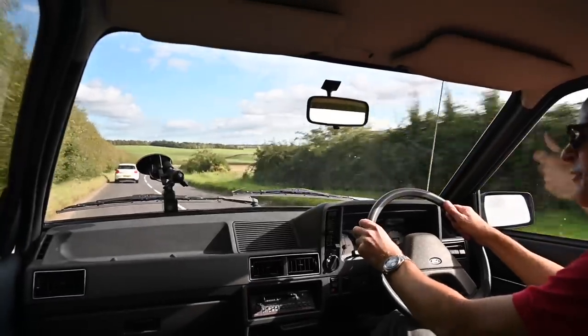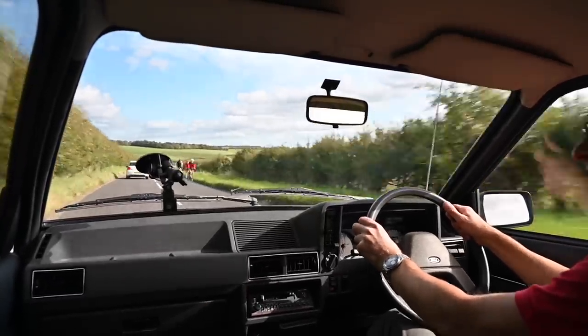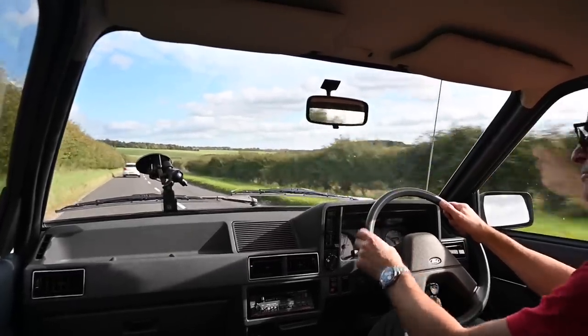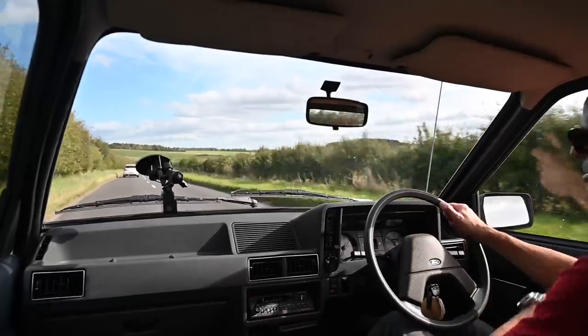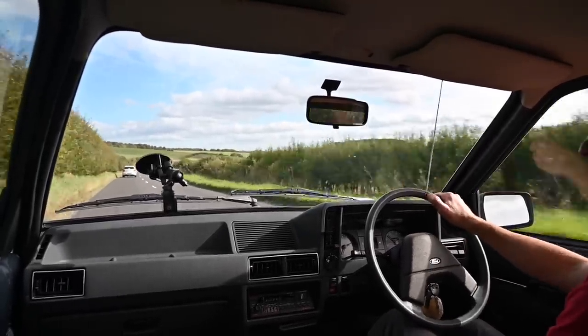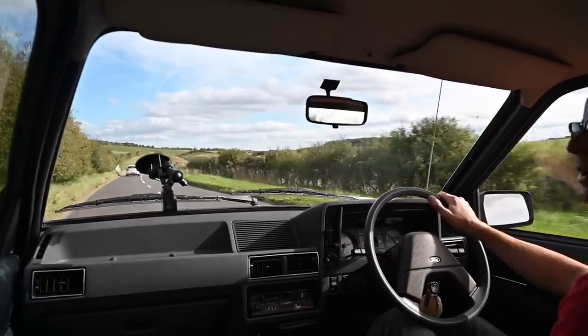Well, thank you for joining me today. I hope you've enjoyed this ride out with this survivor Mk3 Escort. If you have, please hit like and subscribe, smash those buttons and all the obligatory YouTube stuff. And I'll see you again next time driving something completely different.